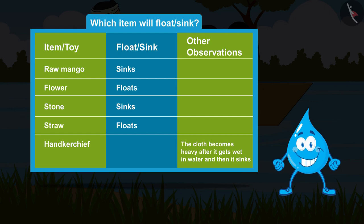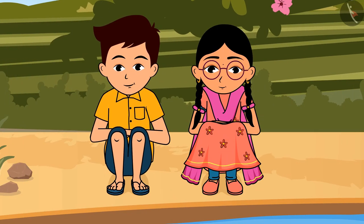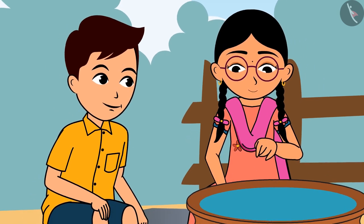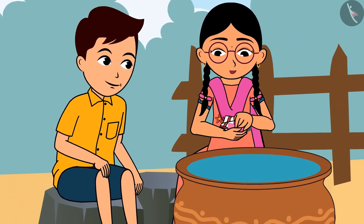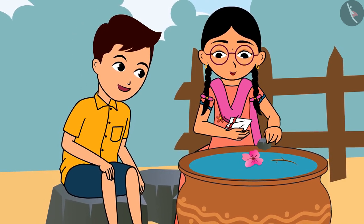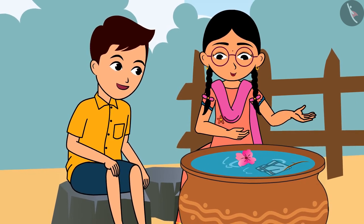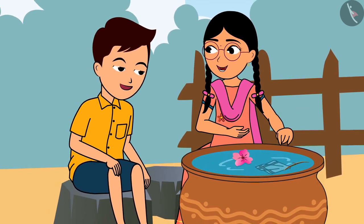Guess which of these things will float and which will sink, then you can experiment and see it for yourself. Let's go home and see — take a big vessel and put all the things one by one into it. Flowers, straws, pebbles, napkins... hey, it floated for some time and then it sank!